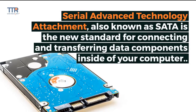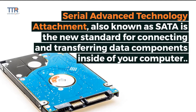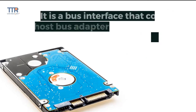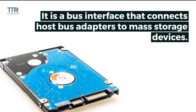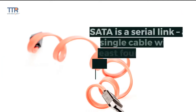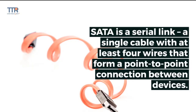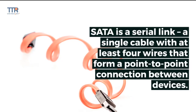Serial Advanced Technology Attachment, also known as SATA, is the new standard for connecting and transferring data components inside of your computer. It is a bus interface that connects host bus adapters to mass storage devices. SATA is a serial link — a single cable with at least four wires that form a point-to-point connection between devices.